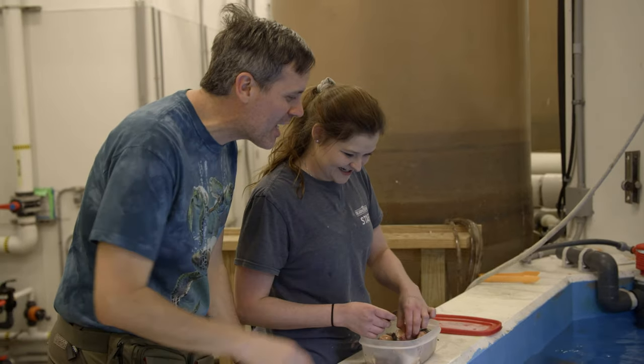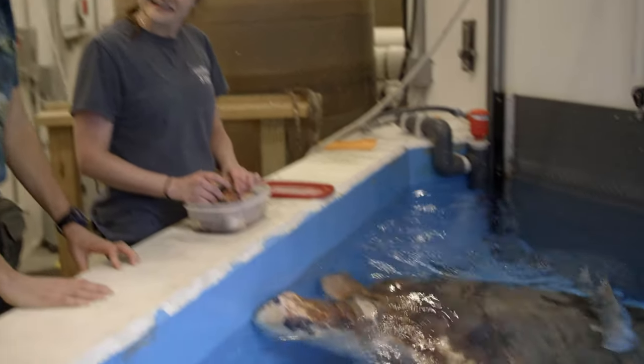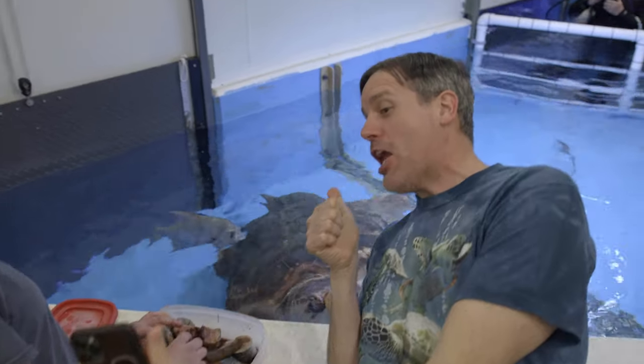Oh look, look — he looks like he wants to take a shelfie with me! Yeah, here, take a picture.